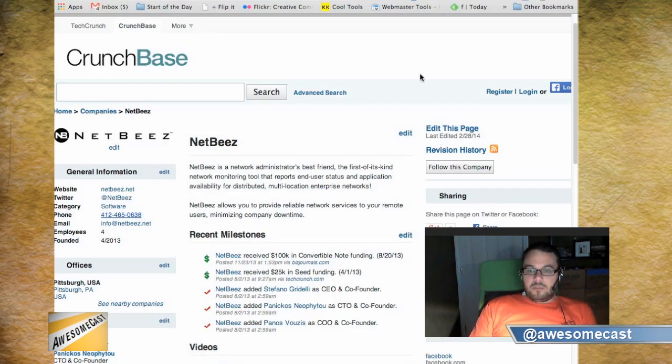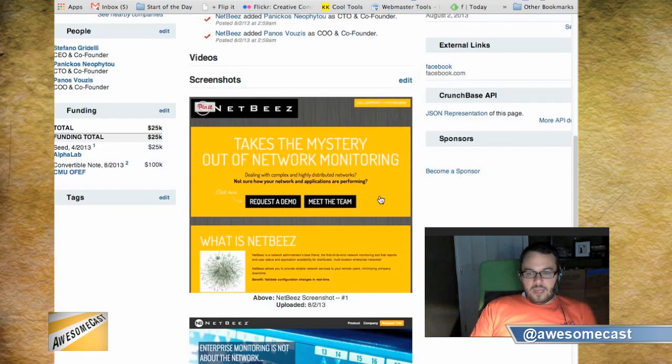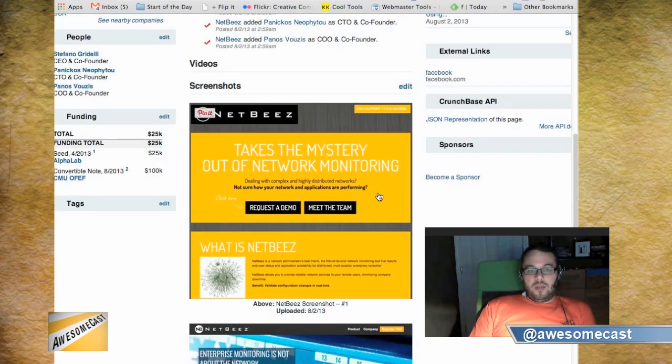I'm really interested in Netbees for what I do on a day-to-day basis. It appears there's not too much deep data on that project. But Netbees has a product that looks like it plugs into your network and does end user network monitoring and that sort of stuff, which is pretty cool. Innovation Works — Alpha Lab is actually a project of Innovation Works, which is like a VC kind of thing.